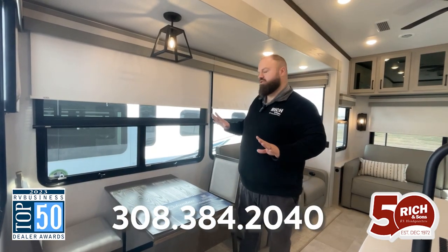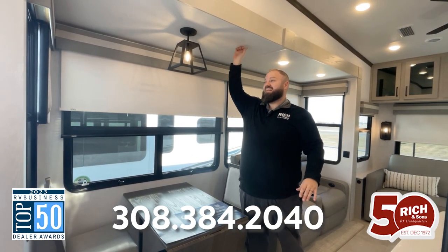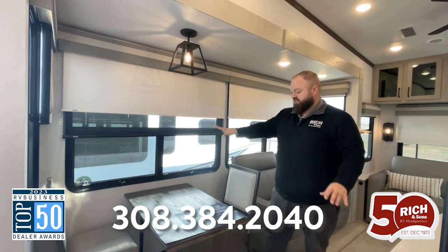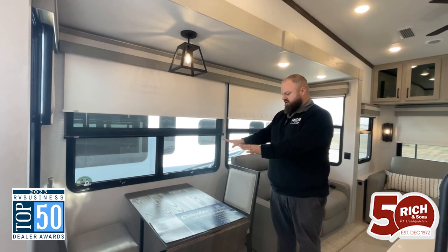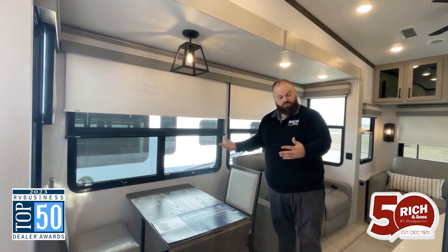In the living area, the coolest thing to show you first is how tall these slide boxes are — they're the highest in the industry. We're right at an even seven feet, if you can believe that. We've got a standard dinette here, comes with two chairs. There's two more in the bedroom and it's extendable for a little bit more room.